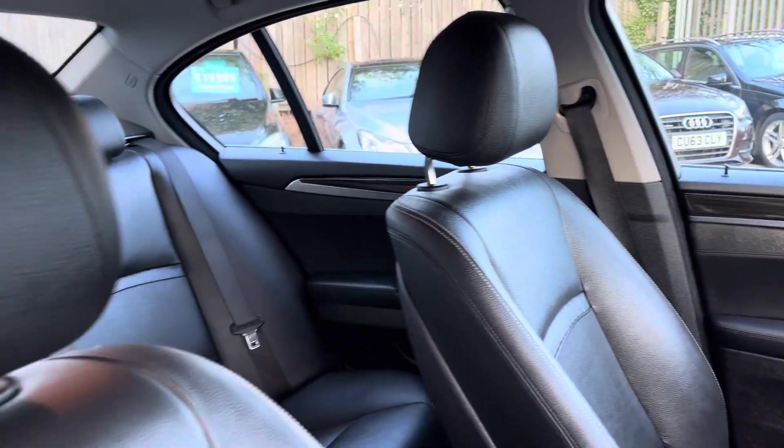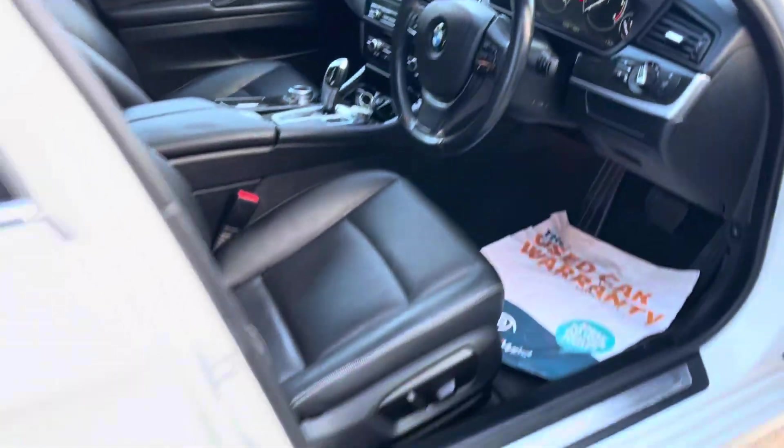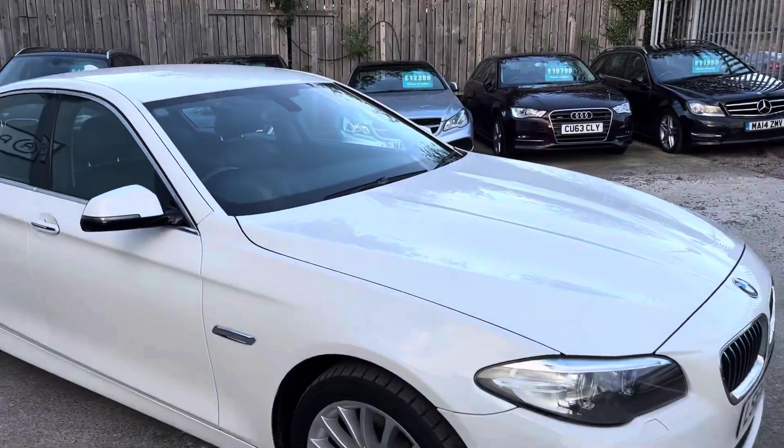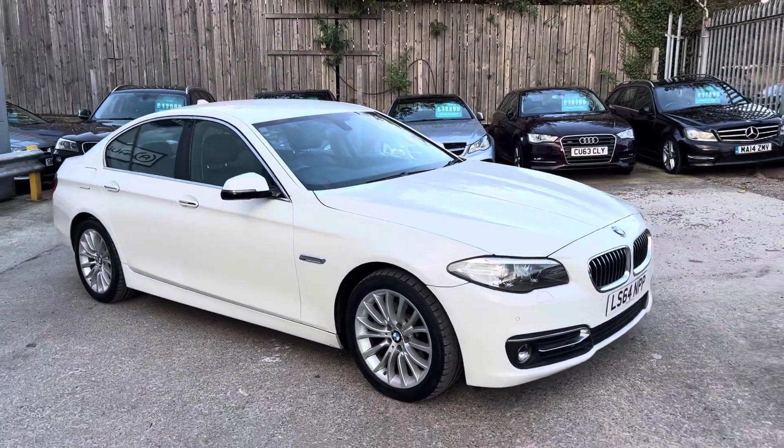The front seats are in really good condition — the bolsters are lovely and firm. And that's the walk-around of the BMW 5 Series here at Fortinet.